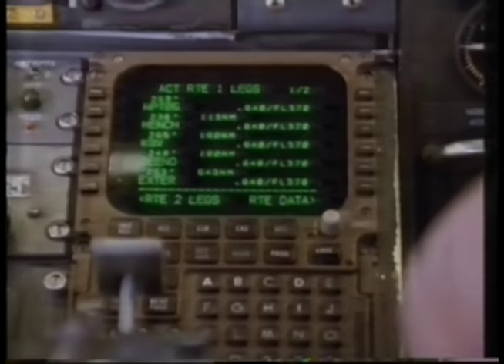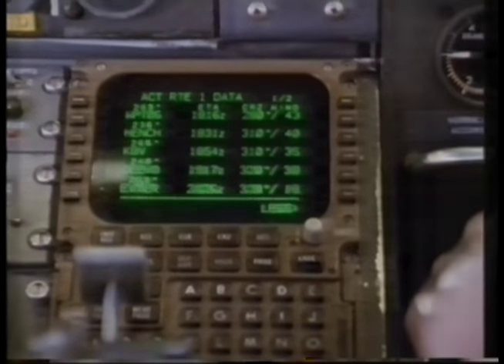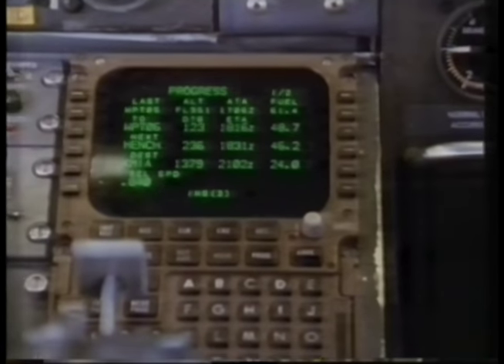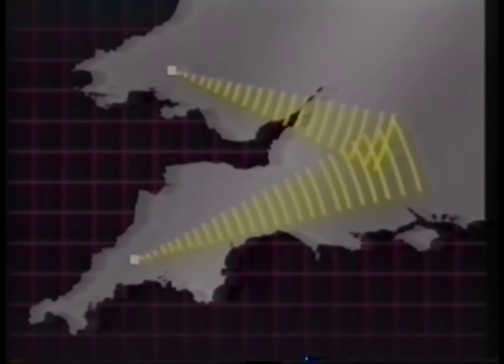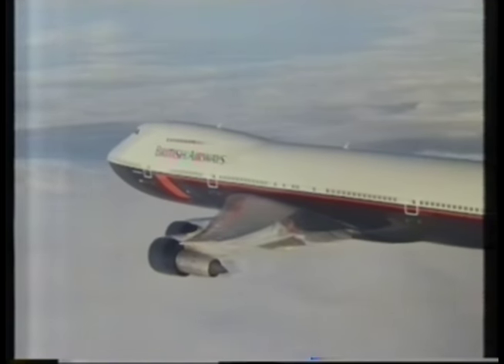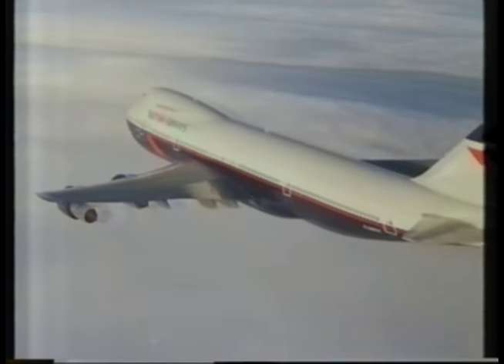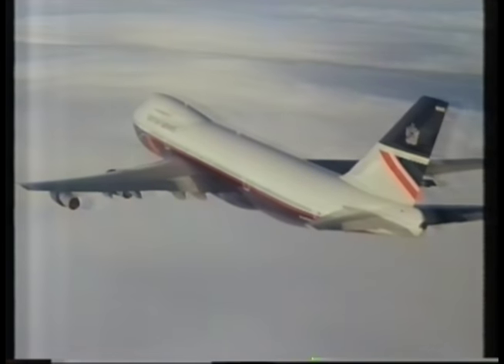The FMS contains information about all the routes. Over land, the route consists of a number of so-called legs between radio beacons. The FMS looks up the details of these beacons in its database and tunes into them automatically. It uses signals from several beacons to calculate the position of the plane and feeds the course corrections directly to the autopilot. Over the sea, where there are no radio beacons, the FMS navigates using the on-board inertial guidance system.